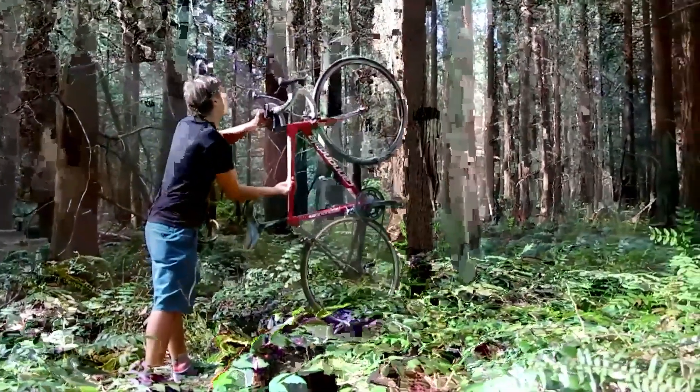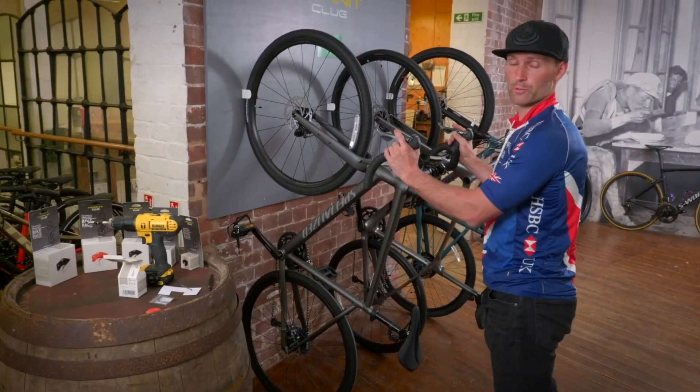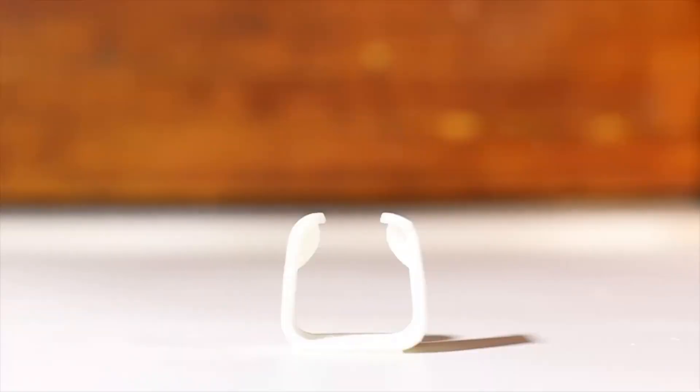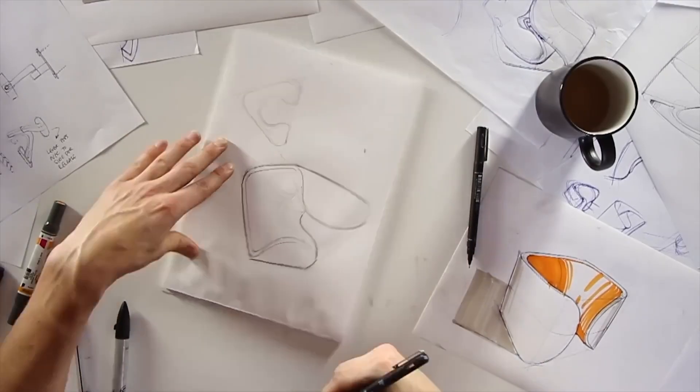The only catch: your tire needs to stay inflated or the bike may slip out if left hanging too long. Still, for its price and minimal footprint, Klug is a smart, space-saving solution for keeping your bike tidy and out of the way.